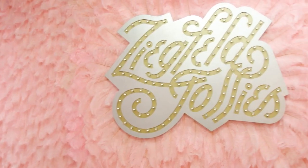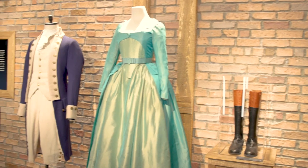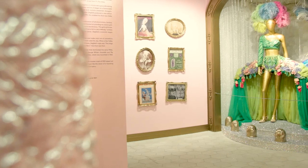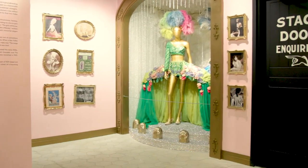We start with the Ziegfeld Follies — it's all about the opulence of that era. And then we go into Showboat, Oklahoma, West Side Story, Cabaret, Hair, Company, and so on and so forth. Each of those rooms, we try to immerse you into the show in some capacity, or we immerse you into that visual storytelling as to why it was a game changer, why it broke ground.